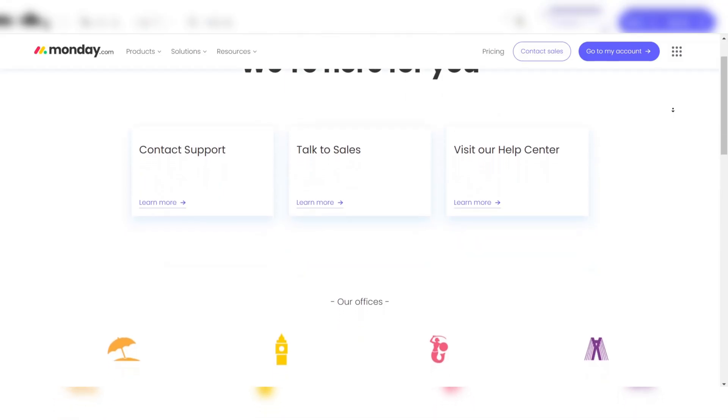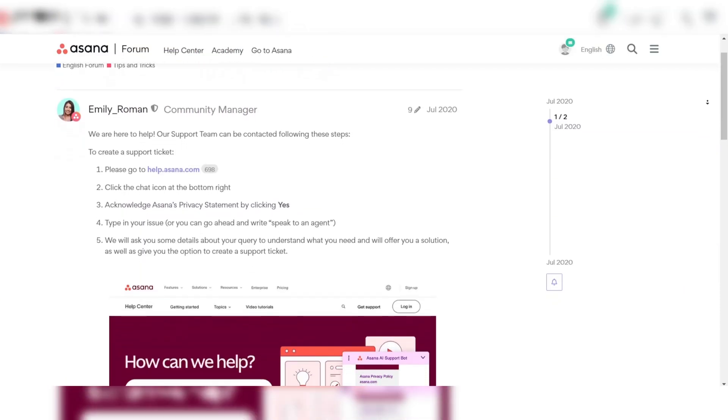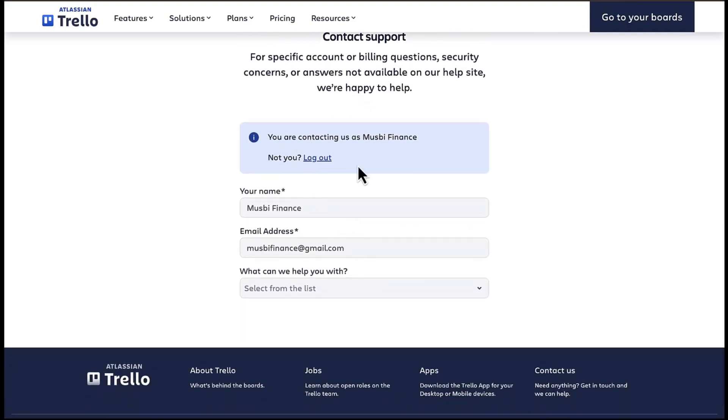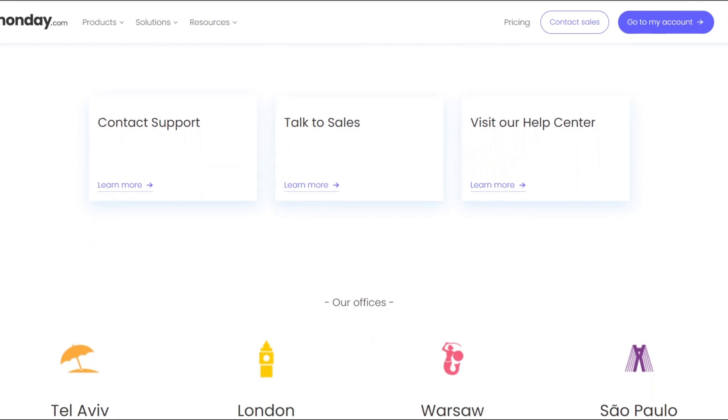Monday is your best option if you want top-notch customer support. It offers 24/7 support via email and chat, and if you're on a premium plan, you even get phone support – a rarity in the project management tool world. Asana's support is solid but more limited; free users get access to email support and community forums, while premium users get priority support. Trello provides email support for all users, but like Asana, there's no live chat or phone support. Monday wins here for its responsive and comprehensive customer support options.